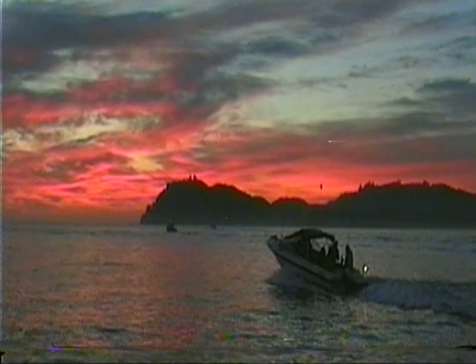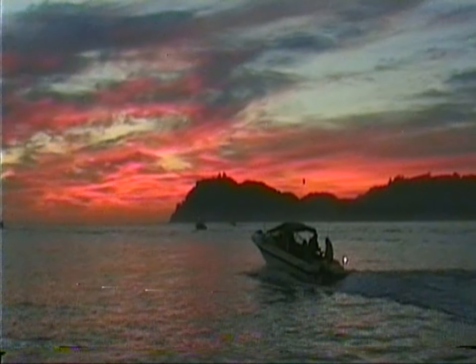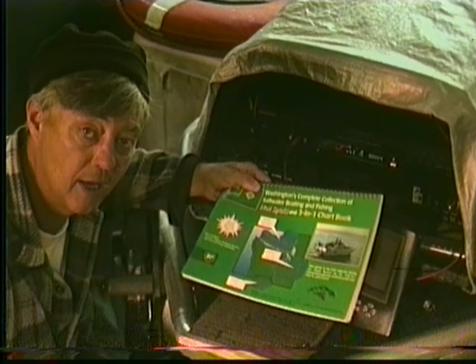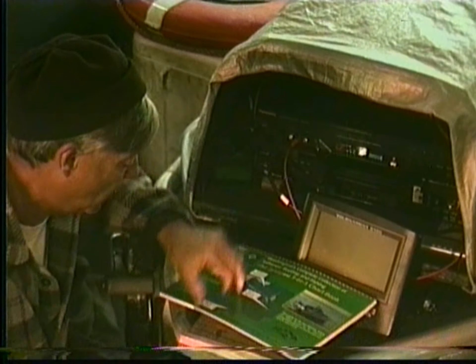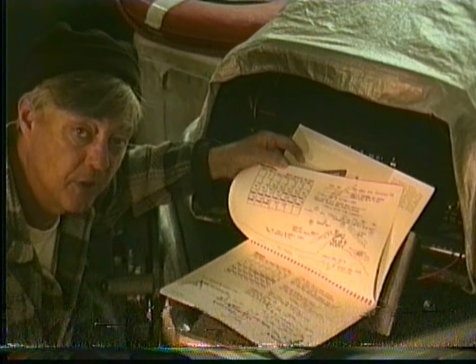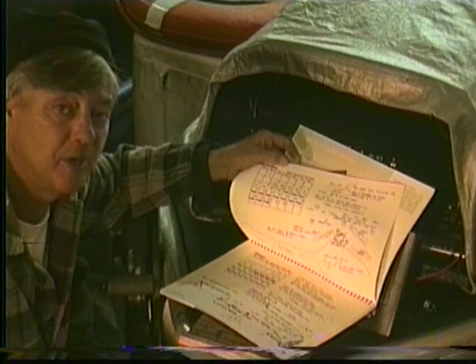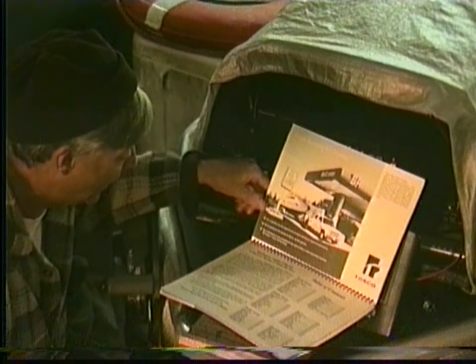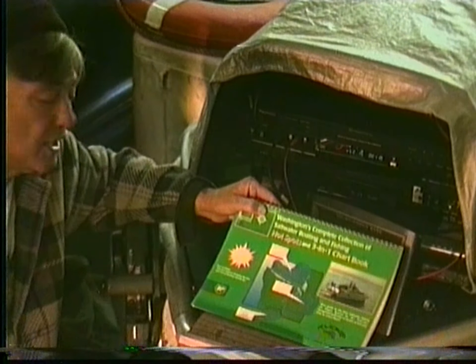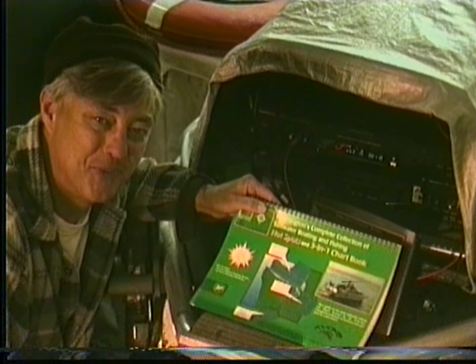Just picture you and your friends out on the waters of the Northwest going, should we fish over there? There's a lot of boats. We're here. How about if you could actually hold in your hand the map of that area you're in, showing the troll, the color combination, and also the best times of the year to be there. That would be a valuable thing for you. That's what I've done — the Washington's Complete Collection of Saltwater Boating and Fishing Hotspots. My three-in-one chart book.